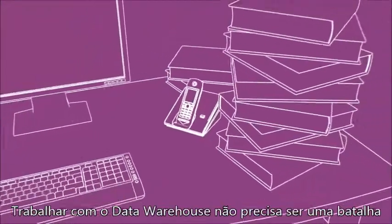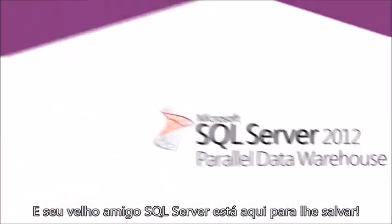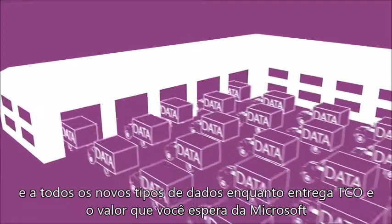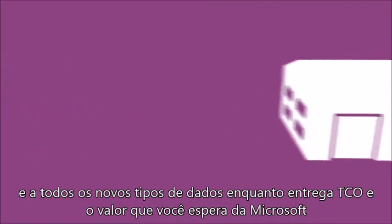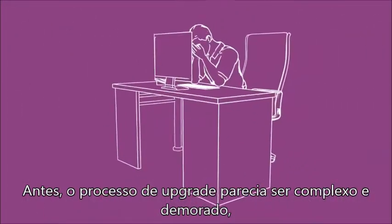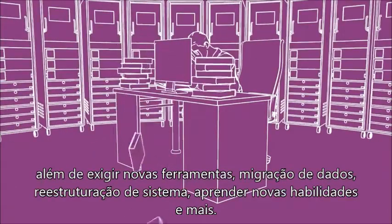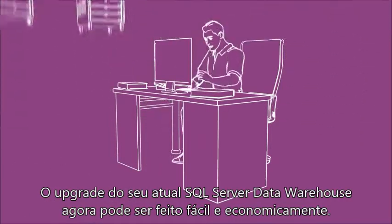Tackling scale and performance with a data warehouse shouldn't be a battle, and your old friend SQL Server has got your back. The SQL Server 2012 Parallel Data Warehouse Appliance can scale with your growing data volumes and all of your new data types while delivering the cost efficiency and value you expect from Microsoft. Previously believed to be a complex and time-consuming upgrade process that costs millions of dollars and requires new tools, data migration, system redesigns, and learning new skills, the upgrade from your current SQL Server data warehouse can now be completed easily and economically.